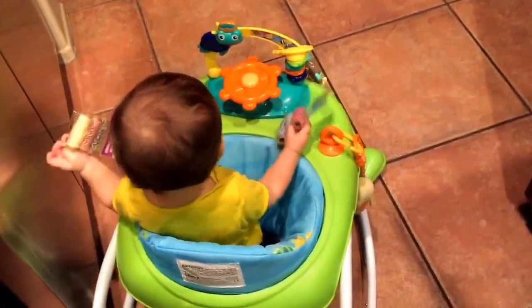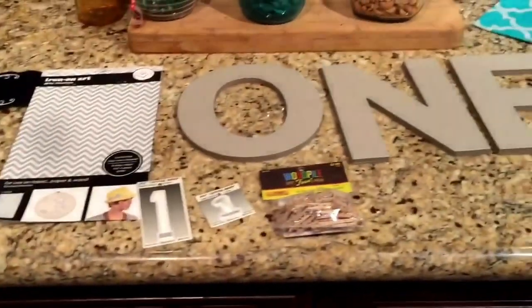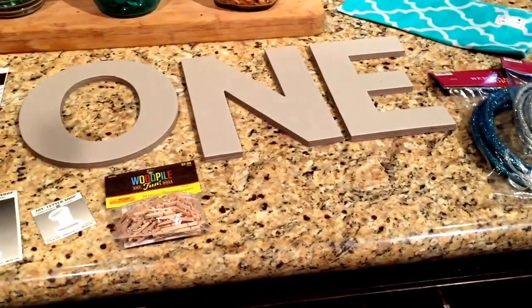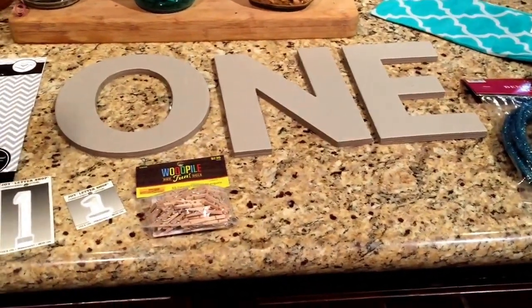Hey guys, it's me and little Mr. Noah, so if you hear any noises it's coming from him. I stopped by Hobby Lobby and just picked up some random odds and ends — some things for his birthday, some clearance from Christmas, and just randomness. I thought I'd show real quickly what I got.